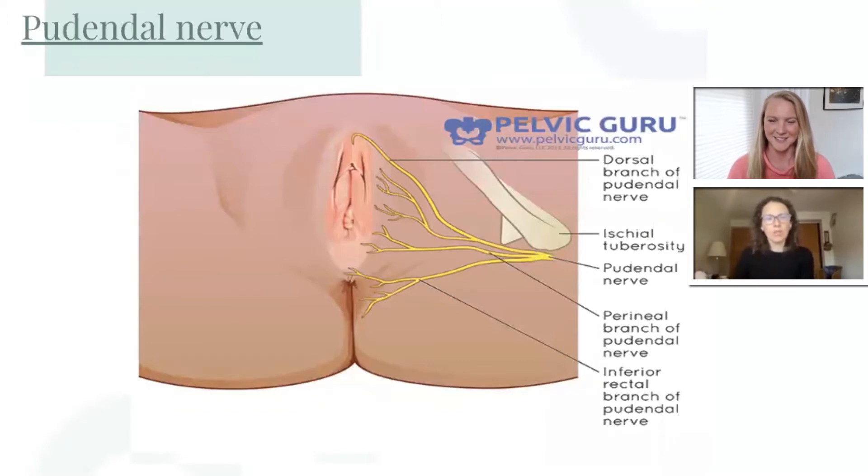The pudendal nerve, as you can see from this photo, runs on bilateral sides of the pelvic floor muscle and innervates the clitoris, perineum, labia, and anal sphincter. The pudendal nerve can become compressed, irritated, or inflamed, which can lead to neuralgia of that nerve. It's a subset of vulvodynia and it can cause pain in the nerve distribution.